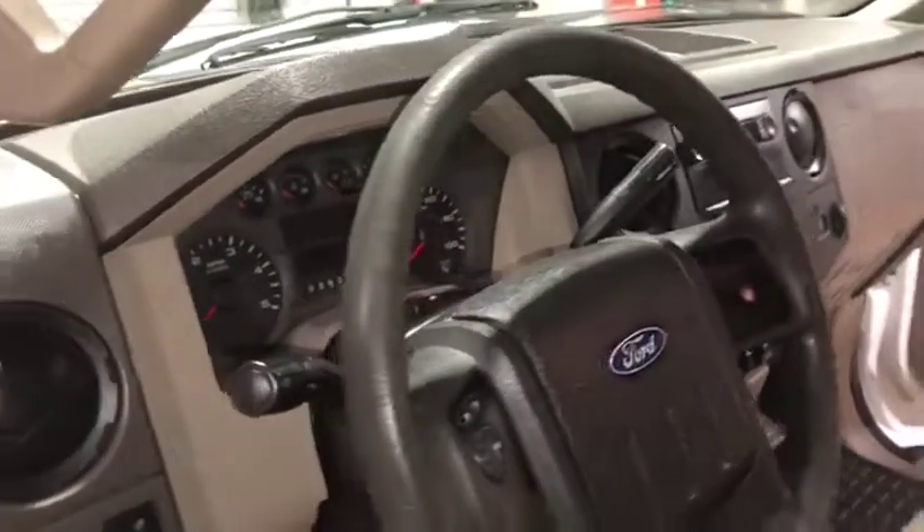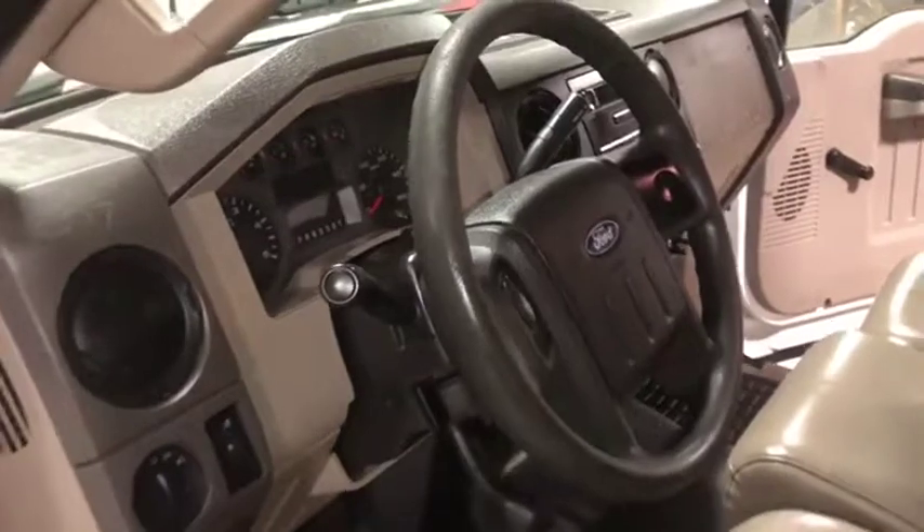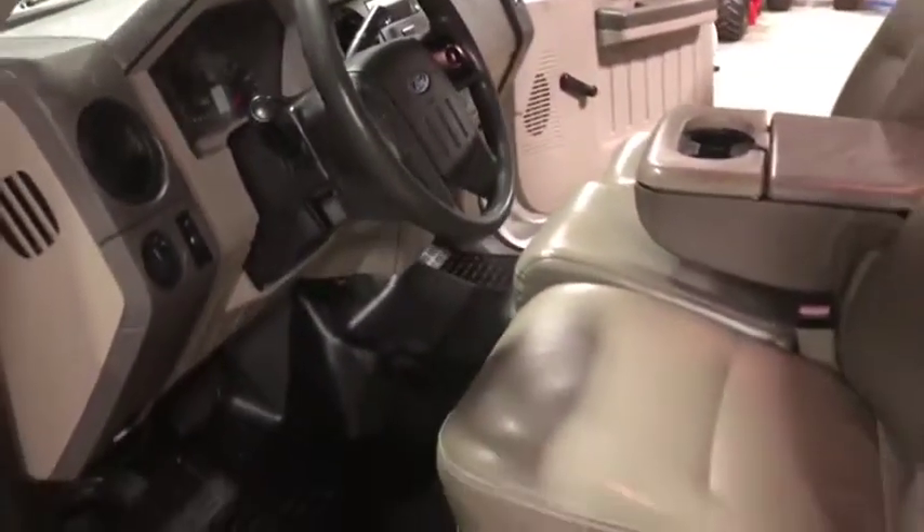The truck has been very well maintained as you can see. The floorboard is in very good shape — no holes or anything from your feet rubbing. The console, the dash, and everything looks great. This truck has 160,000 miles, but it looks like it has 80. Very nice truck here.